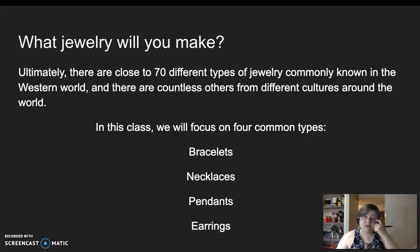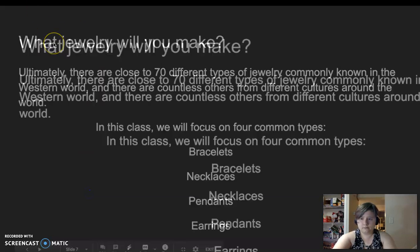What kinds of jewelry will you make? There are close to 70 different types of jewelry commonly known in the Western world, and countless others from different cultures around the rest of the world. In this class, though, we'll focus on four main types: bracelets, necklaces, pendants, and earrings. Were those four part of the initial ones you were able to list? I hope so. Hopefully this has been at least a minutely interesting introduction to jewelry, as now we will get started in the actual making of the pieces. We'll see you next time.